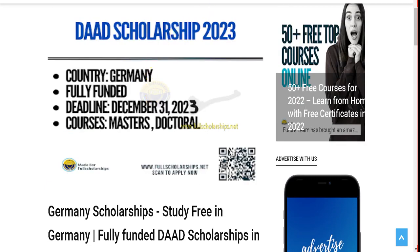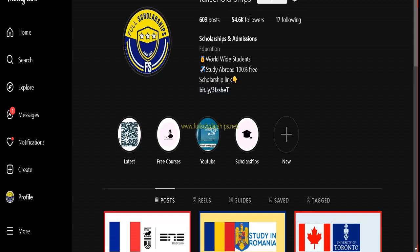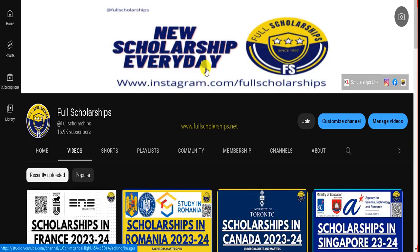Before we discuss this scholarship in Germany, let me remind you to subscribe to our YouTube channel Full Scholarships and also follow us on Instagram. Scholarships are posted daily on the Instagram page as well as YouTube. The link for this DAAD scholarship in Germany is given in the YouTube video description.